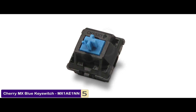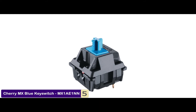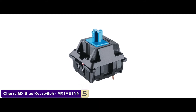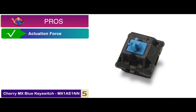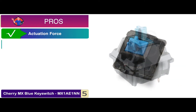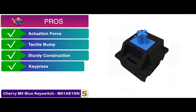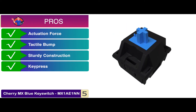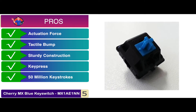The second is the special feel and the bumpy feedback on each keystroke, which enables the user to type faster and the gamer to take full control of the game. Its pros are: its actuation force is 50 grams, the tactile bump feels great, it boasts sturdy construction, it creates a loud clicky sound on every key press, and 50 million keystrokes are claimed to be the switch's lifespan.